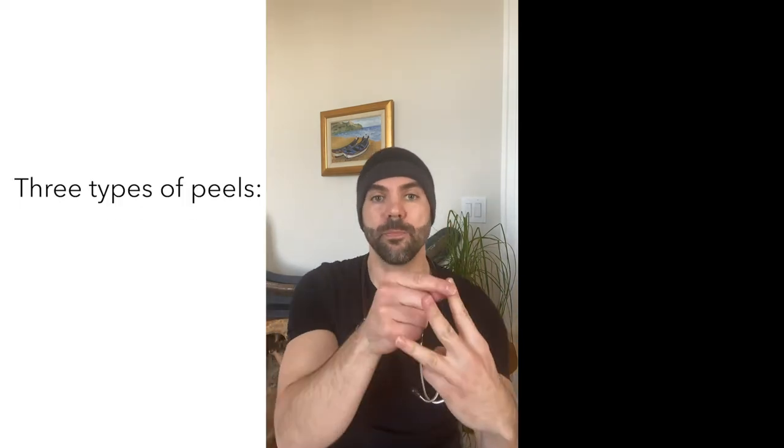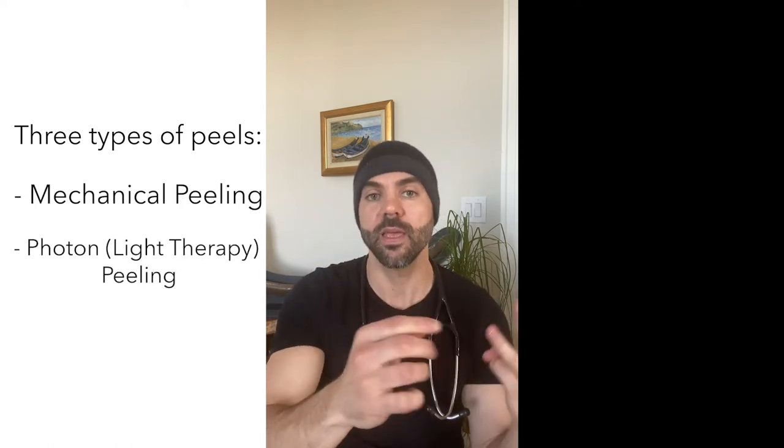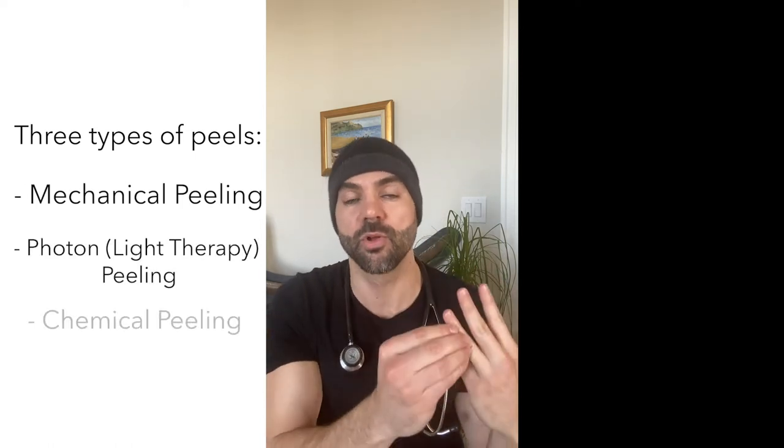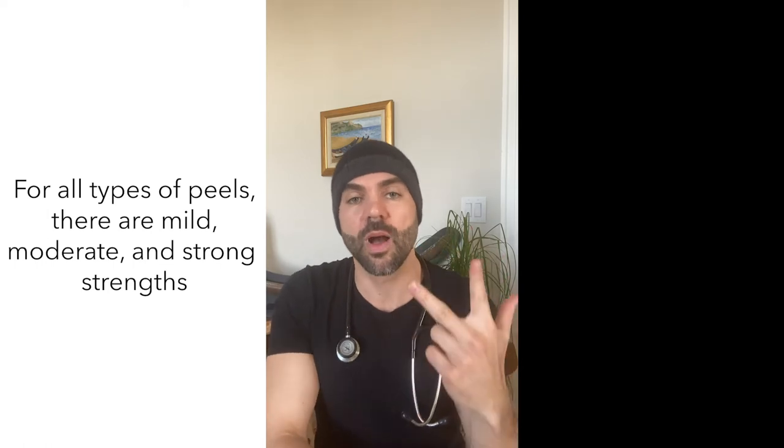There are three types of peeling: mechanical peeling, photon or light therapy peeling, and chemical peeling. Within all peels in general, we have mild peels, moderate peels, and strong peels.